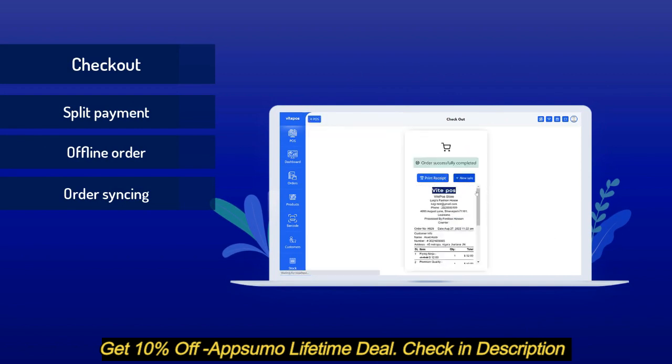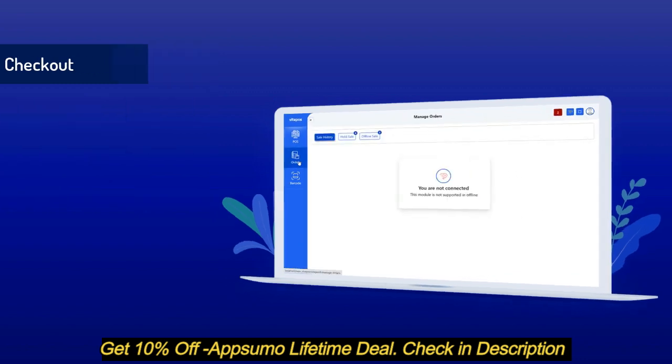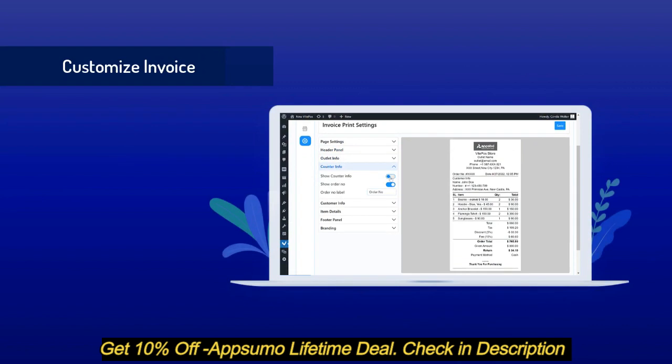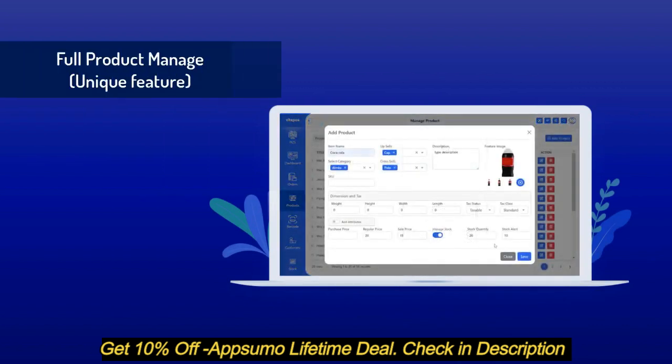You can also process orders while you are offline — it will sync with the server as soon as it comes online. You can customize your invoice or receipt as you want; it has a full set of controls to customize.